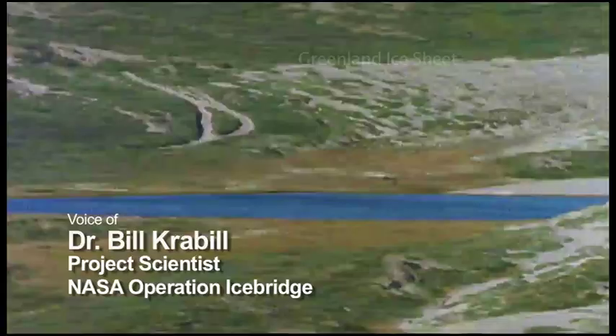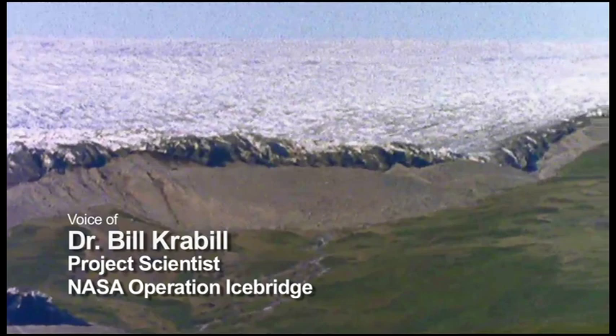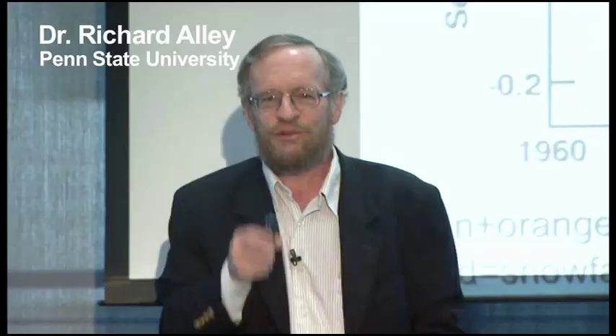The decade of the 90s was exhibiting very small changes. If we saw half a meter to a meter per year of thinning, that was a pretty large number in that time frame. But since the turn of the century, we're seeing some of those same glaciers now thinning at 15, 20, and 25 meters per year.